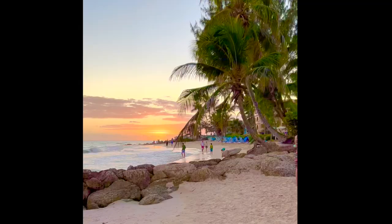Make sure you head out on the beach for sunset because that is the best way you are going to see it.